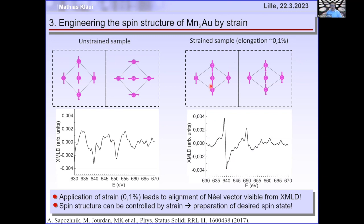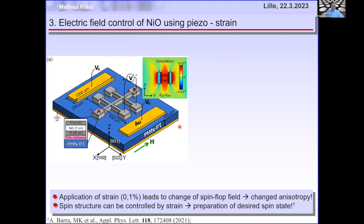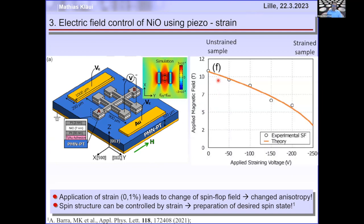This works, but no company would put a mechanical strain device into their CMOS. You need electrical generation of strain. We teamed up with Greg Carman's group at UCLA, putting nickel oxide on top of PMN-PT, a piezoelectric material. Applying a voltage generates a strain profile shown in simulation, allowing reorientation of the Néel vector.